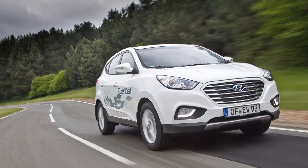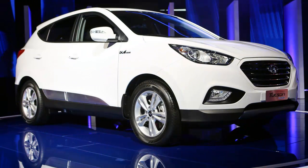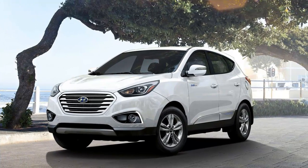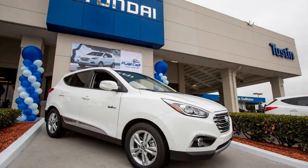Available only as a three-year lease, that brings the FCV closer, costing drivers $499 per month plus $2,999 down. In California, where the crossover is marketed exclusively, the state will pay the down payment and then some with a $5,000 subsidy, meaning the monthly payment works out to $443.